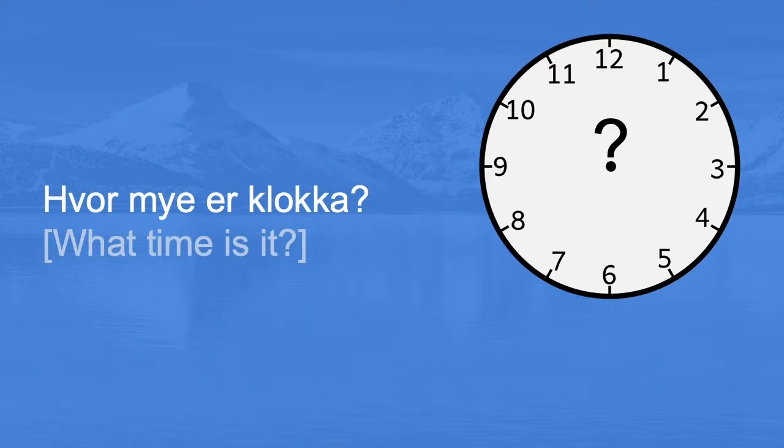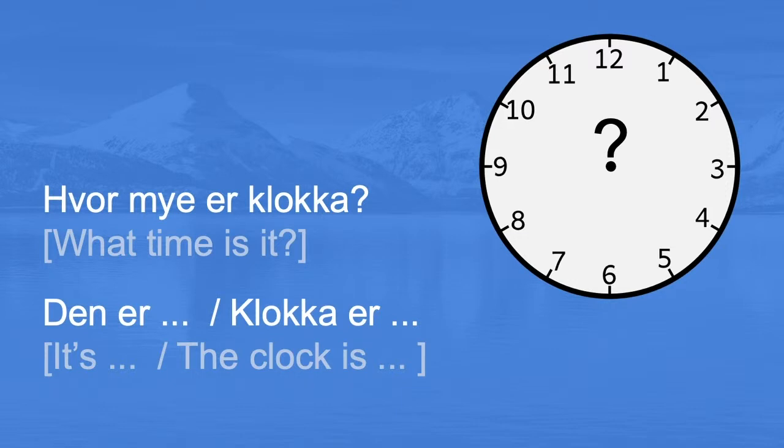When you are asking about the time in Norway, you will ask: Hvor mye er klokka? — What time is it? The responses begin with: Den er, or Klokka er.